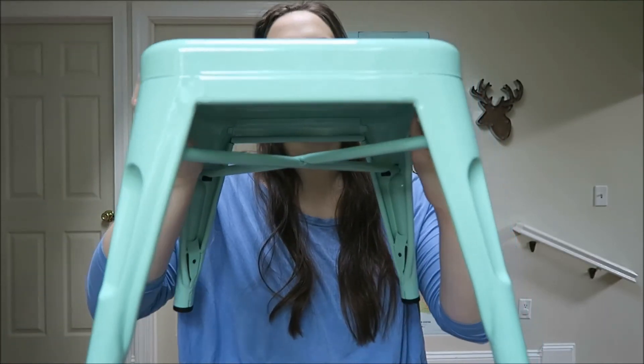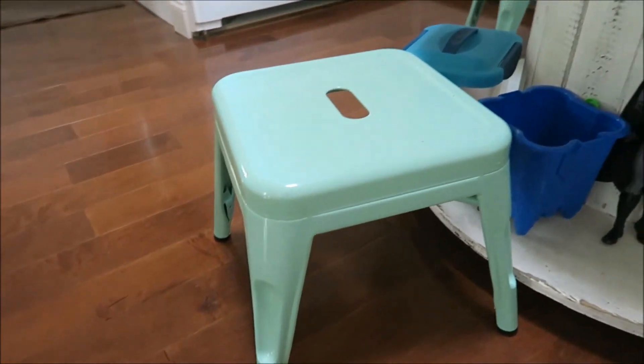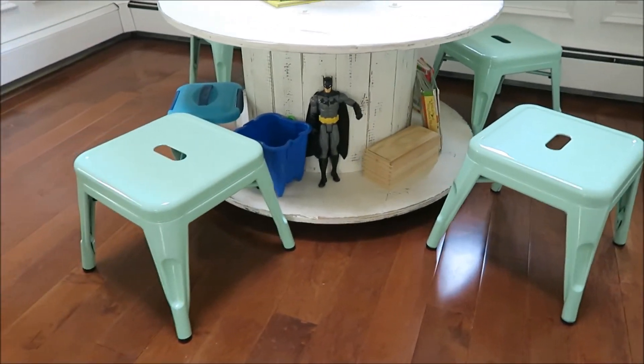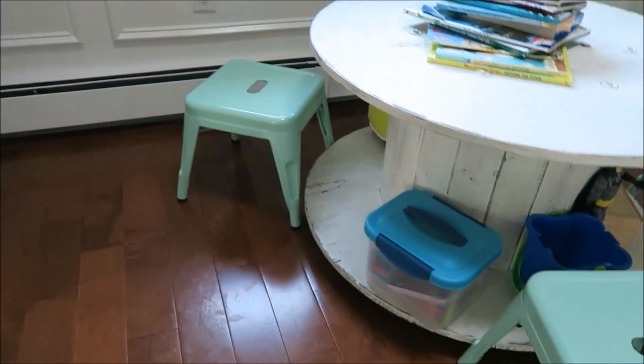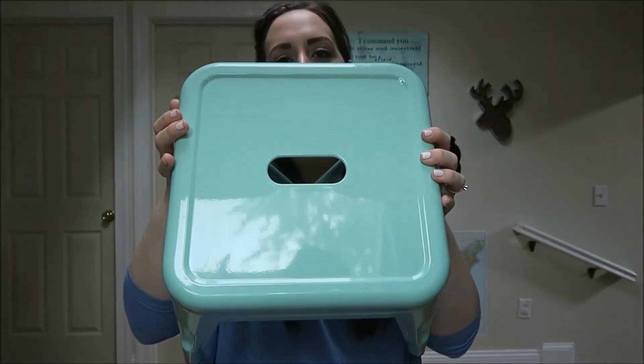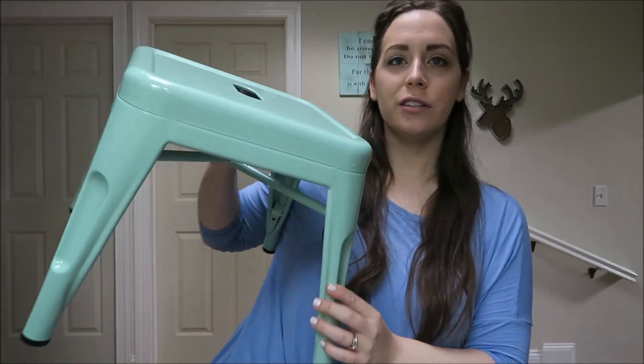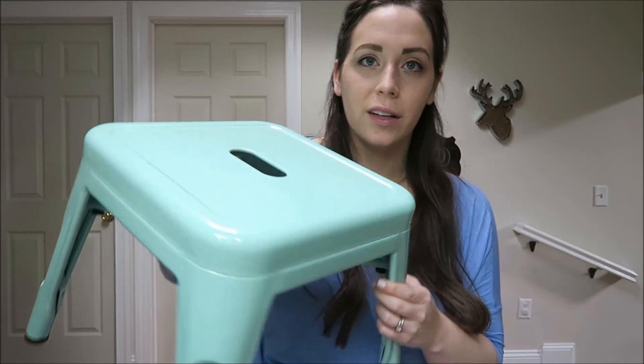The last thing I'm going to show you guys is some really cute little stools for the kids. I got these to go around a spool table in the living room. They're in this really pretty blue-green color - colors like this are my favorite. They're just so cute and they're actually really comfortable to sit on, even for adults. They can use them to eat snacks, read, color, whatever around the table. I think that is it for the haul - I hope you guys enjoyed and I'll see you in the next video!